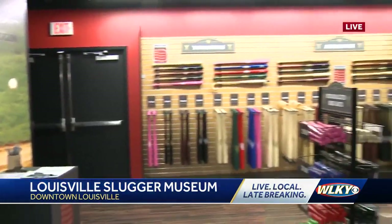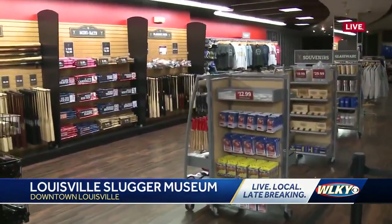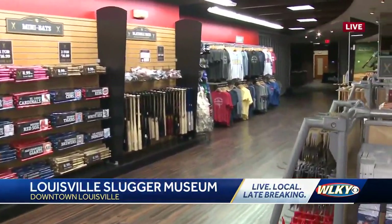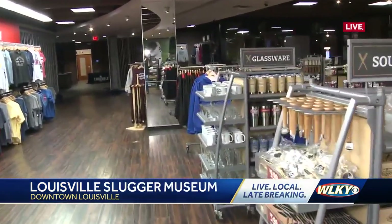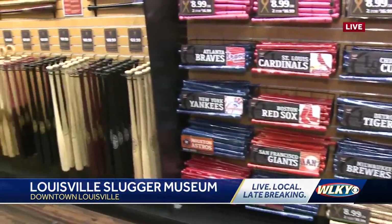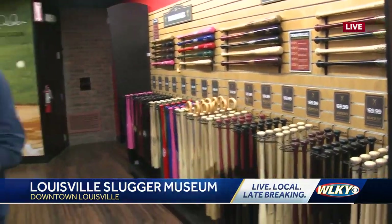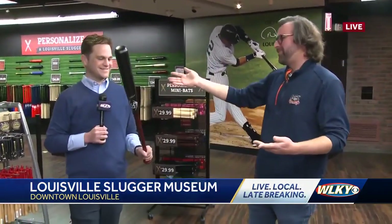They'll be doing the personalized bat experience a little later. The store has been opened up and re-merchandised. This is the last phase of the renovation — earlier last year they renovated the museum gallery, and now they've opened up the whole museum store. It's a lot more guest-friendly, with bats lining the walls, giving guests the ability to have a real hands-on experience. The whole idea at the museum is that hands-on experience — giving people the thrill and excitement of holding a Louisville Slugger.